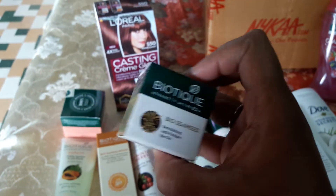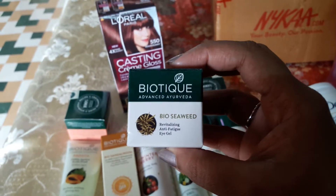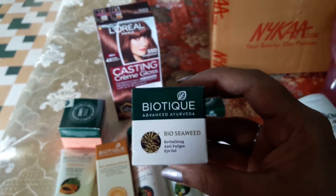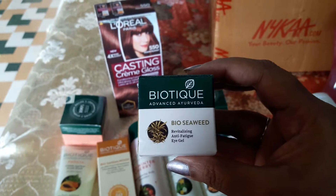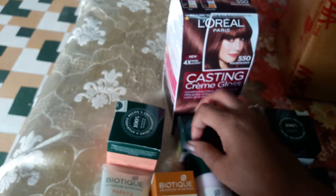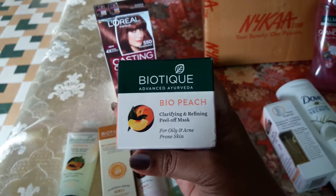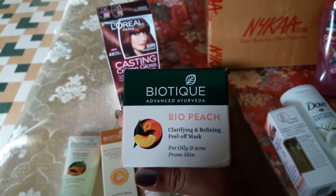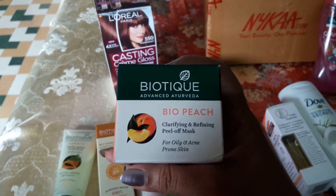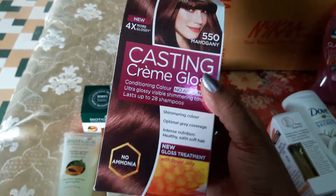This small bottle is an under eye gel — the camera is getting focus but it's an under eye gel. It's not at all greasy; it's non-greasy and dissolves into your skin in seconds. And this is a peel-off mask. I haven't used any kind of peel-off mask in a long time, so I'm excited to try this.